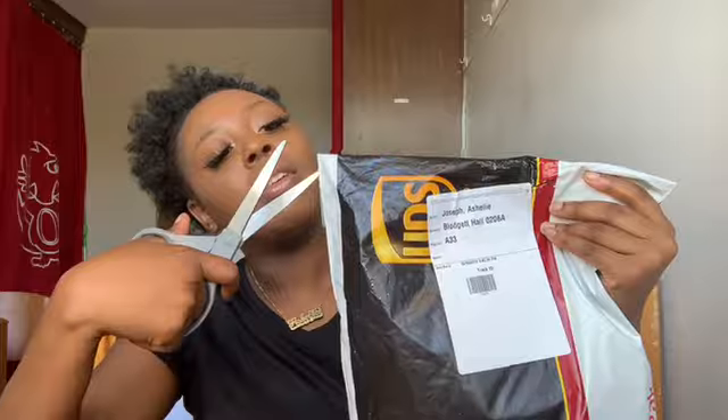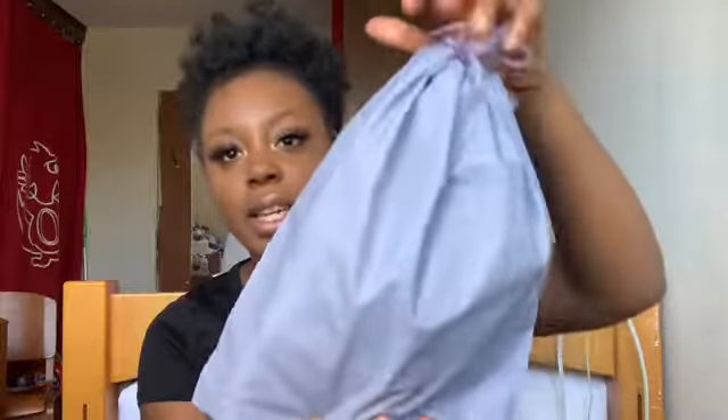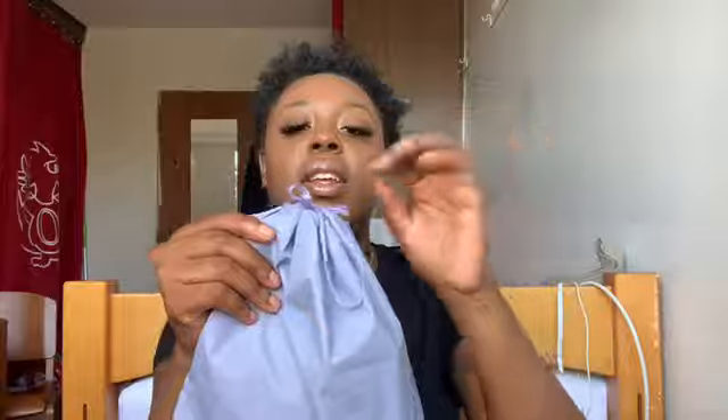To get into this video I have the package here. I have my scissors so I'm just gonna cut it open. I'm so excited, and I will be trying this hair on as well. It comes in this plastic little bag — it's a nice bag to keep, it has drawstrings. And this is the hair.